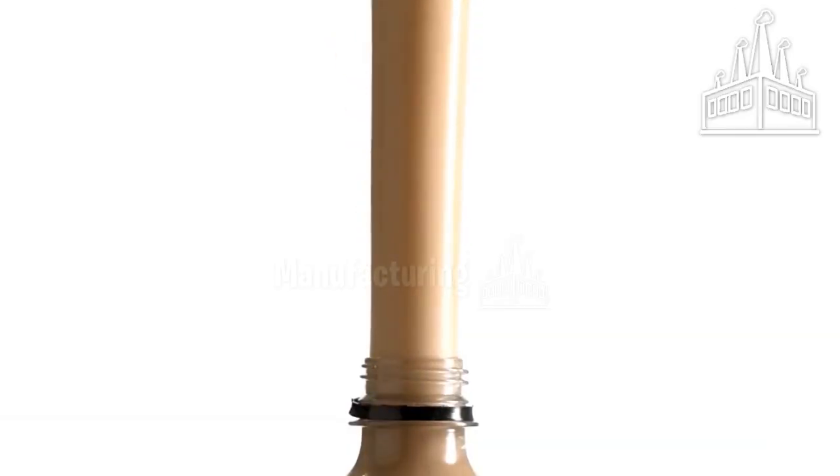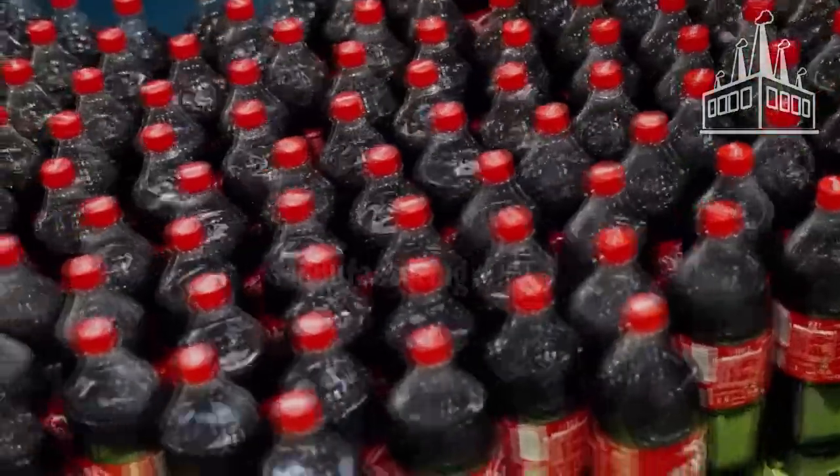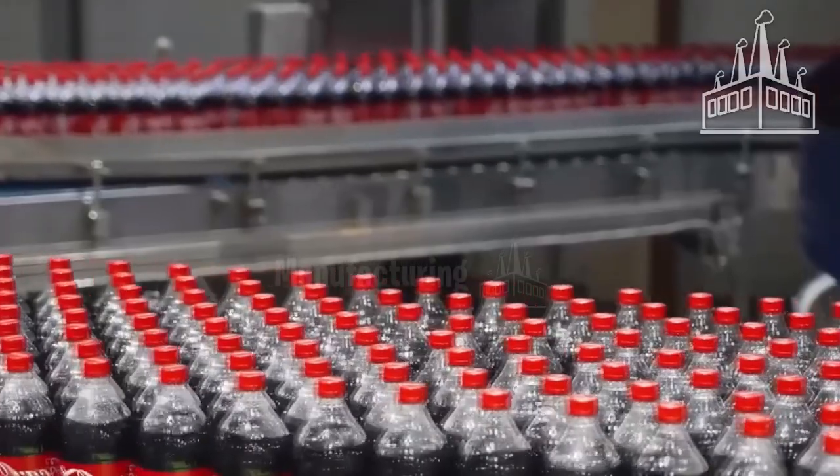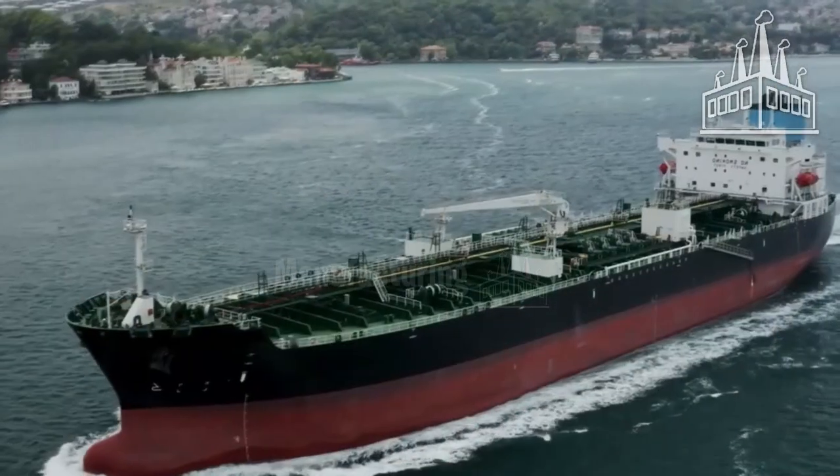Many transparent bottles are made with a type of plastic called polyethylene terephthalate. 50% of all Coca-Cola products come in plastic bottles, and this plastic is obtained from crude oil.